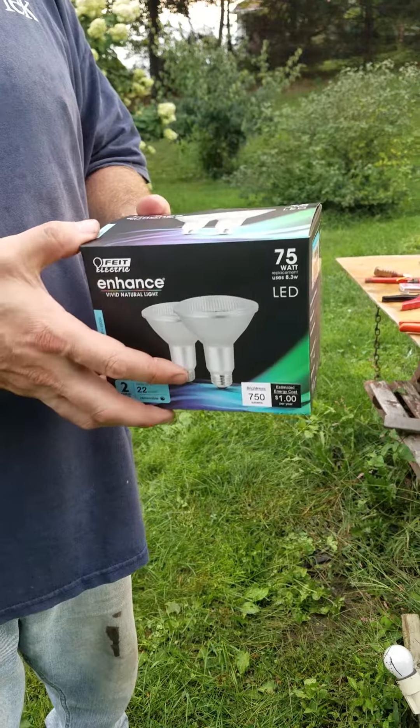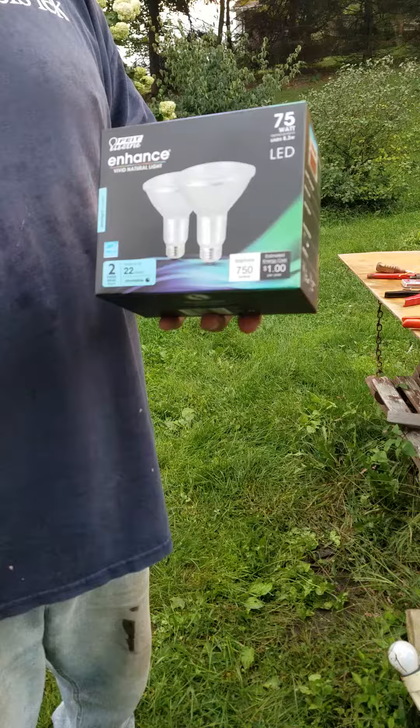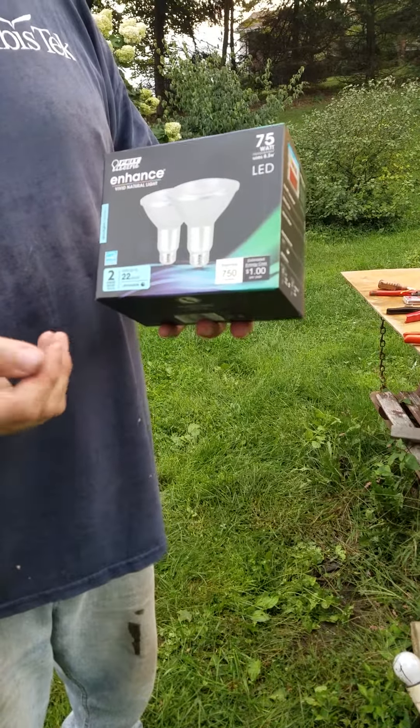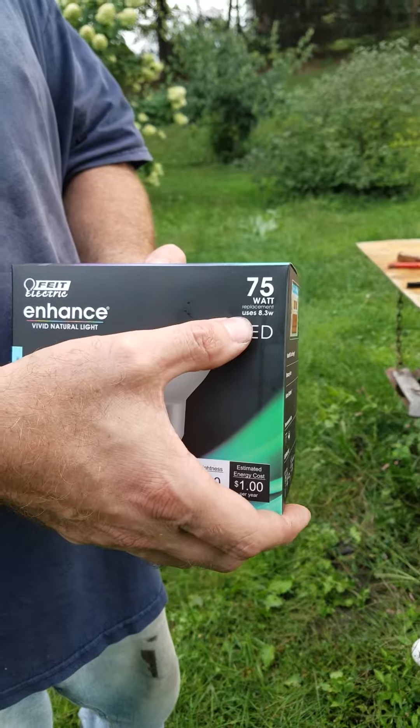Now one of the nice things about the Vivid Natural Daylight is it's going to give you a very bright white light. As you can see, it's 8.3 watts per bulb.